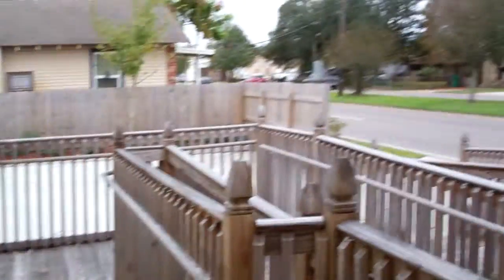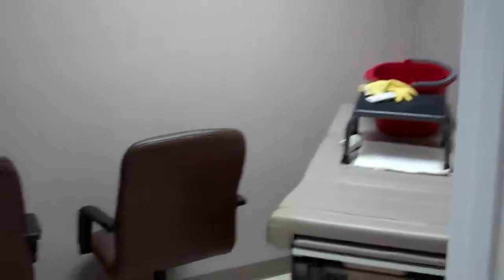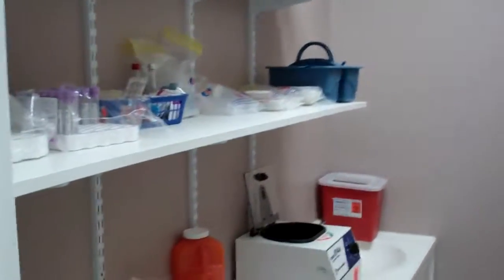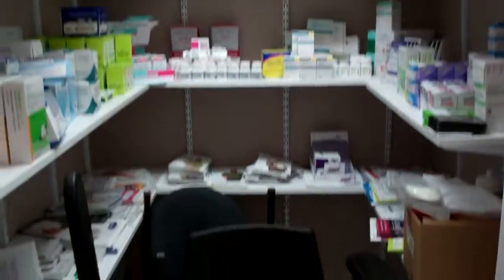This leads to the handicapped entrance outside — that's Jefferson Highway. That's just a closet. Here's another exam room. And then there are two rooms for storage, although this one has a sink, so I guess this is a lab, because it has a sink.